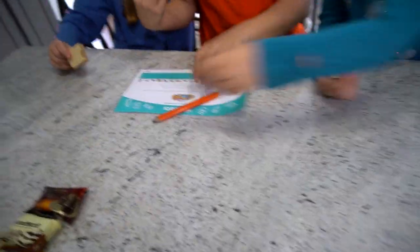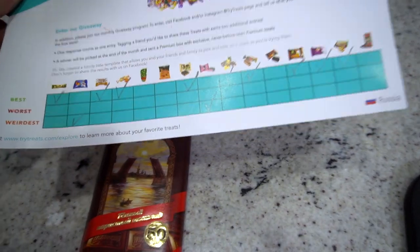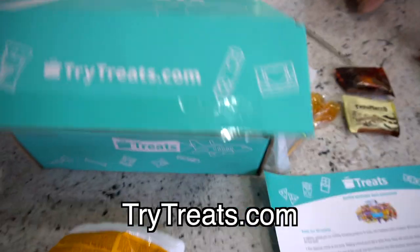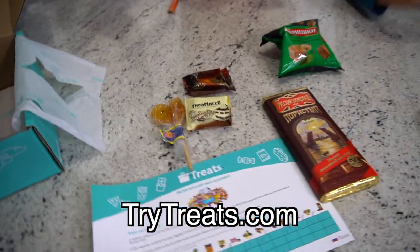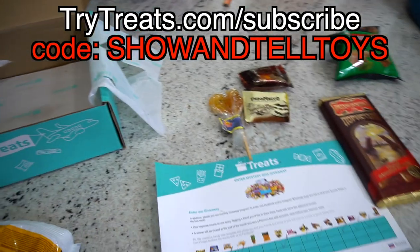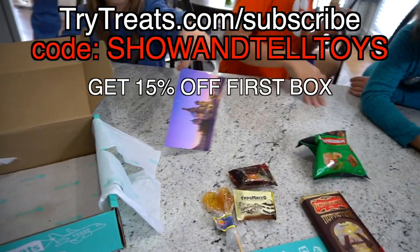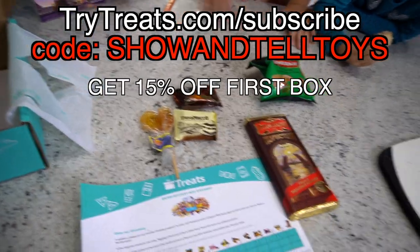I'm definitely marking that as best! This is what we have left — it's going to be exciting to eat the rest of these too. Wait — super delicious! It's different colors, probably just a different flavor. So anyway, that is from TryTreats.com — definitely check them out for international snacks because you can get different countries every single month like Russia. If you want to order one of these boxes, go to TryTreats.com and use our code 'showandtelltoys' to get 15% off.